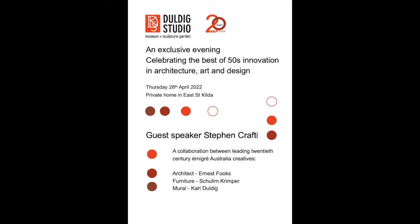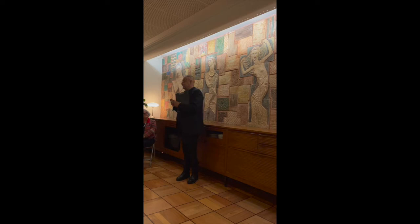Dooldick Studio welcomes you all here this evening and I'd like to introduce our guest speaker Stephen Crafty.